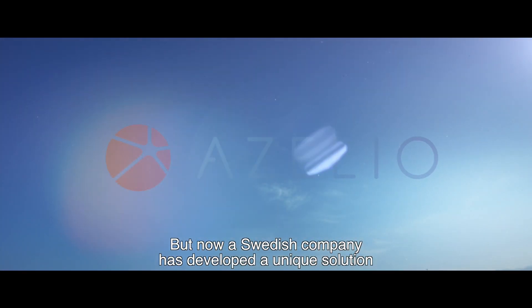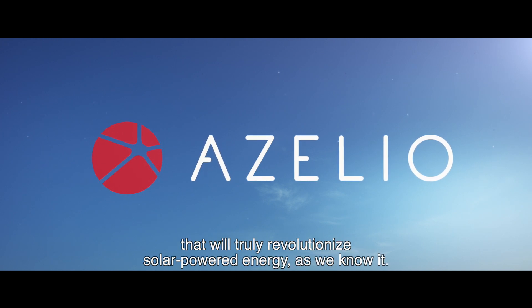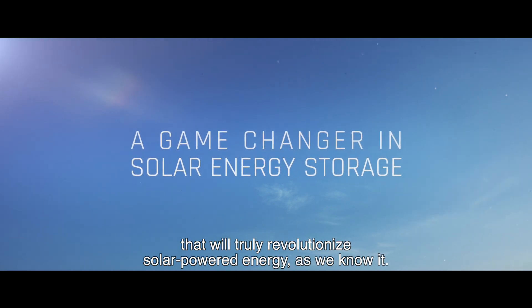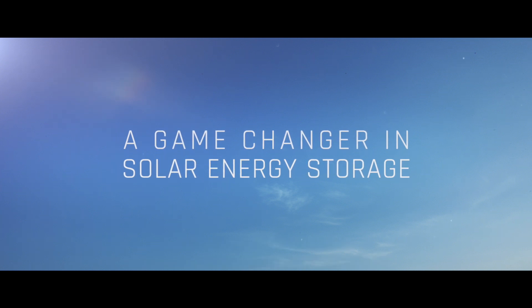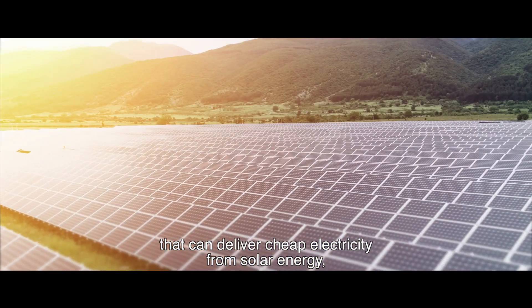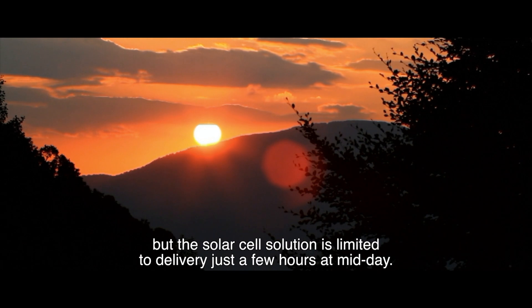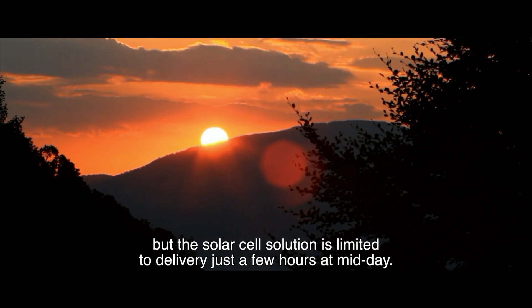But now, a Swedish company has developed a unique solution that will truly revolutionize solar-powered energy as we know it. Solar cells are a good solution that can deliver cheap electricity from solar energy, but the solar cell solution is limited to delivery just a few hours midday.